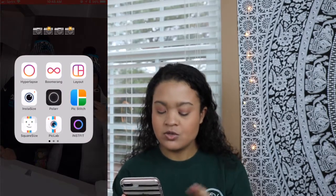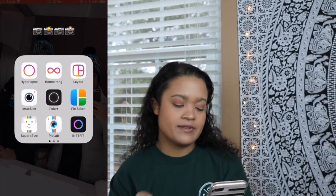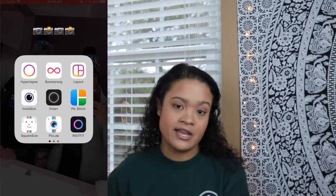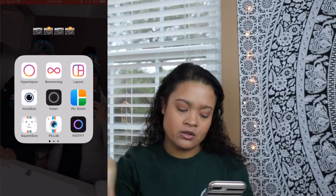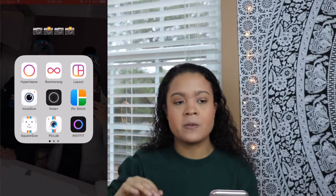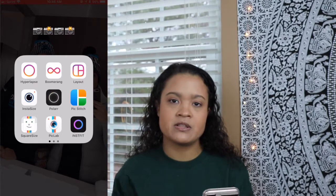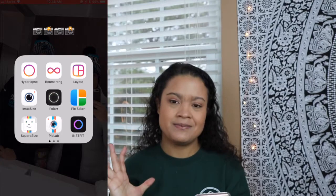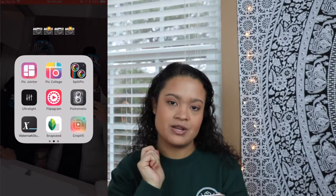I have my Photography app — I have two of them because I'm obsessed with photography apps. I have the top three that are essentially Instagram brand apps: Hyperlapse, Boomerang, Layout. I have InstaSize, which adds white borders on the side of your picture — it won't add it all the way around. There's Polar, PicStitch, SquareSize. SquareSize is an app where you can set how big you want your picture and it'll add a nice little watermark. I'm a cheapskate and I like free stuff, so I just keep it as is. PicLab, InstaFit, PicJoiner, PicCollage — I think I need to delete the top three because I don't use those.